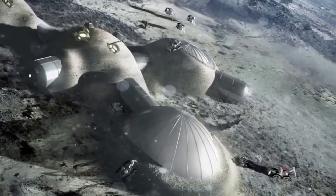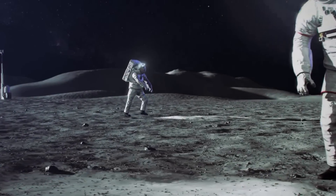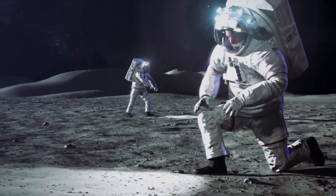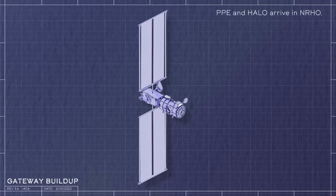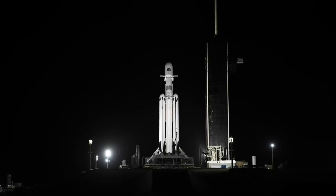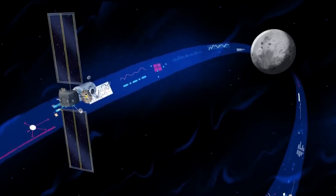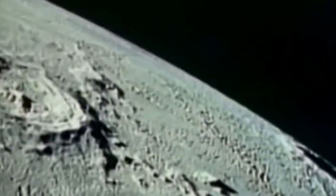The Gateway program is working to build a small, human-tended space station orbiting the moon that will provide extensive capabilities to support NASA's Artemis program. Currently, NASA is focused on gateway development on the first two elements of Gateway — the PPE and HALO — which will launch together on a commercially procured launch vehicle. Here I will go more in-depth into some of the recent progress the station has made, why it's necessary for future operations on the moon, what to expect in the future, and more.